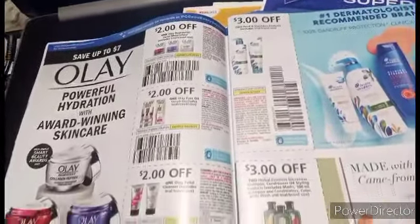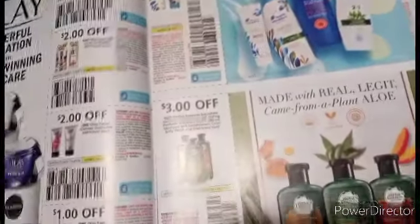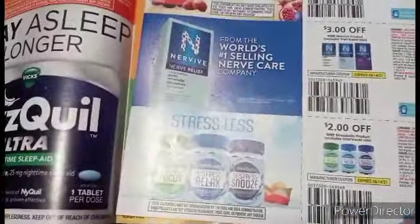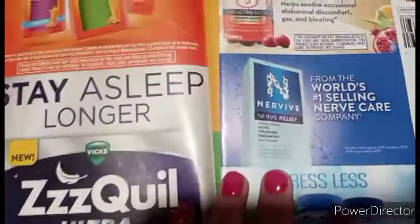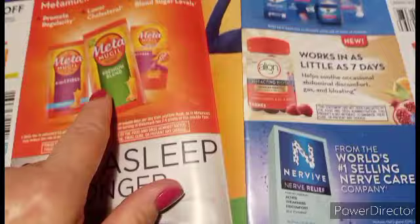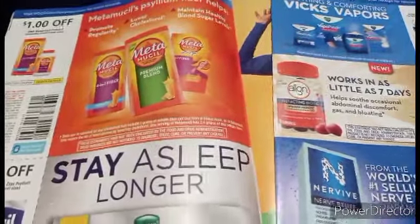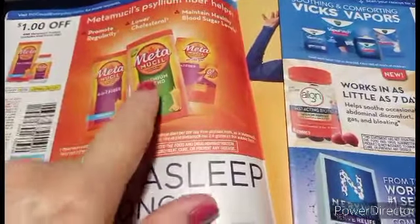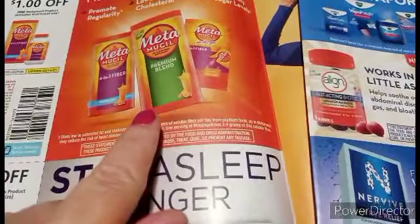We got $2 on Olay products, $3 on two Head and Shoulders, and $3 on two Herbal Essence. We got some Metamucil and some ZQuil. For those of you who might have some problems with sugar — hypoglycemic, high or low sugar — or high cholesterol, check into the Metamucil.